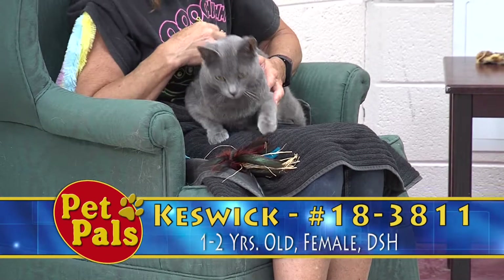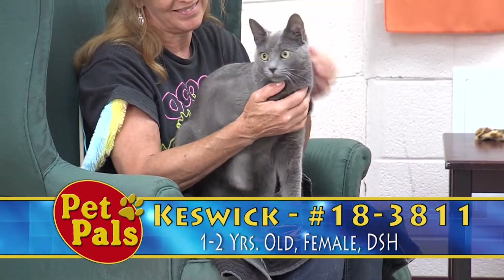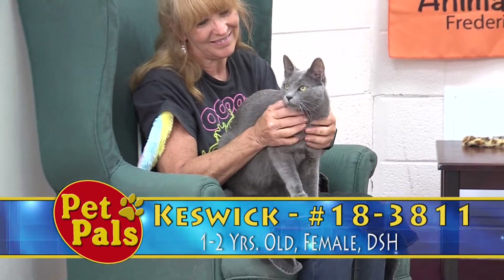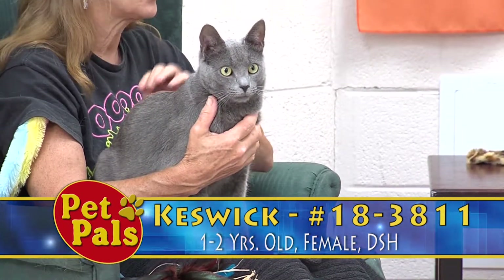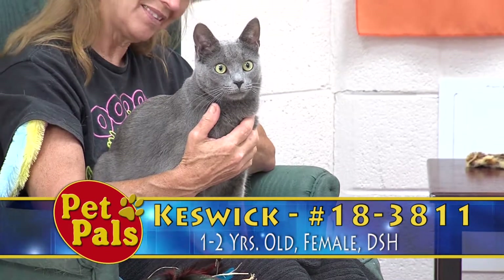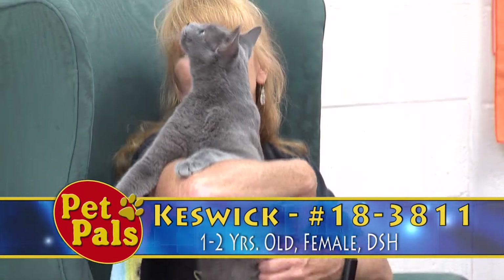If you are as taken in by his good looks and charm as many of us at the shelter have been, you can stop in and visit with him here. Our location is 1832 Rosemont Avenue, and he and all of the cats and kittens on our adoption floor will be going home for an adoption fee of $15.50 as part of the Maryland 2000 in July.